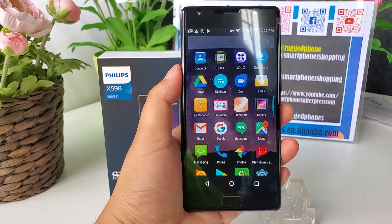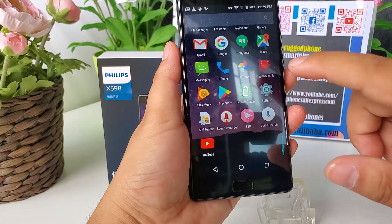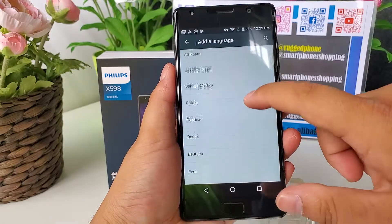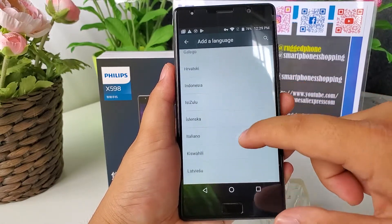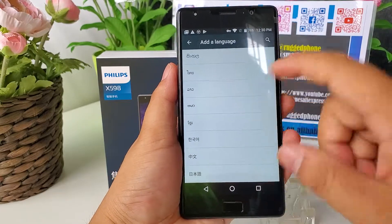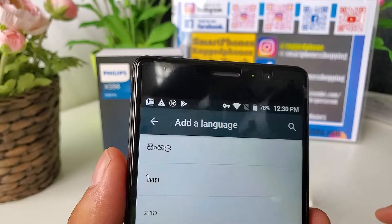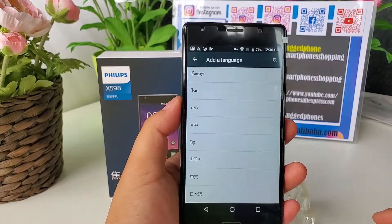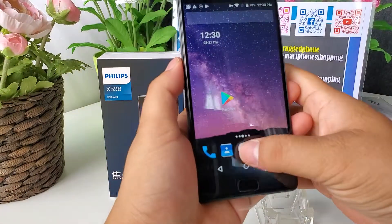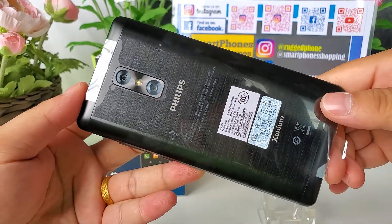Also, it supports FM radio. You can see the FM radio. Now let's have a look at what language menus it supports. Here are all the language menus it supports.